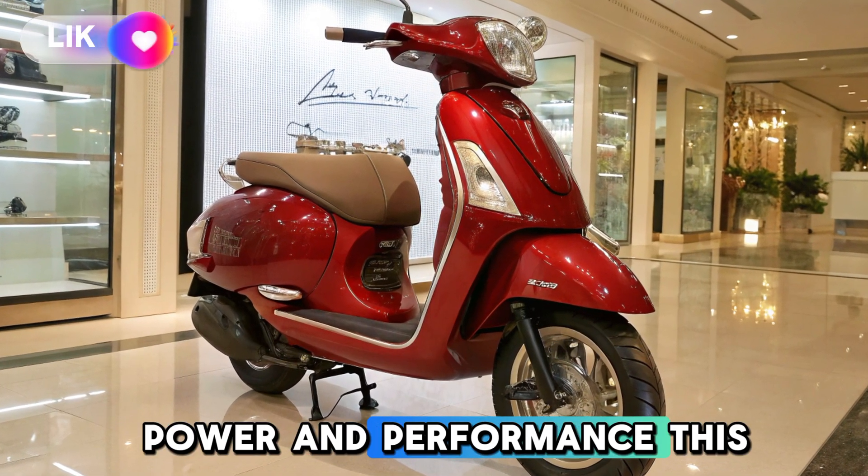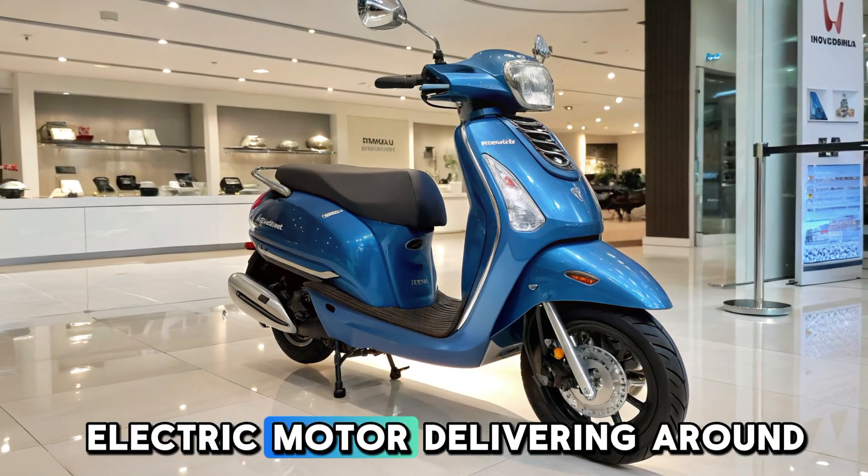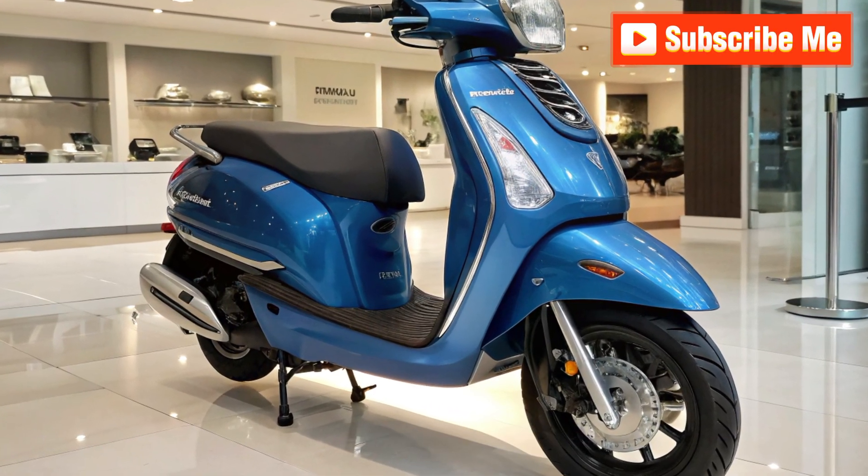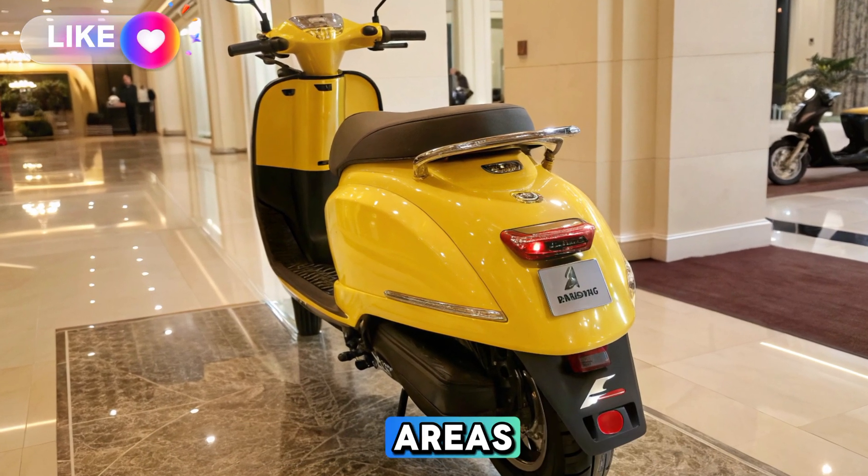Power and performance. This electric scooter is expected to come with a mid-range electric motor, delivering around 2 to 3 kW of power. It offers smooth acceleration, making it suitable for daily rides in urban areas.